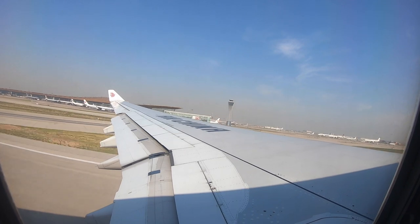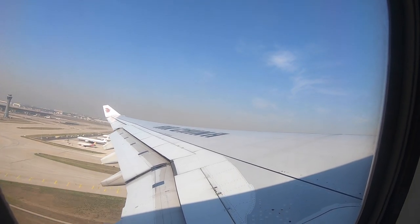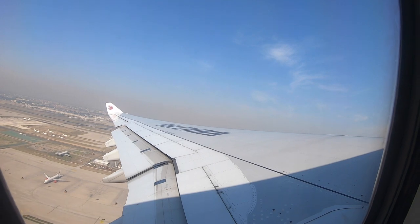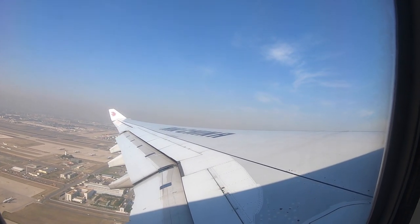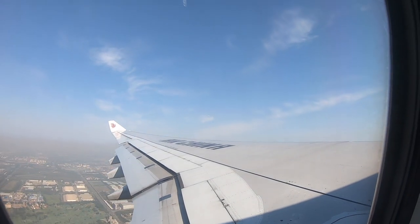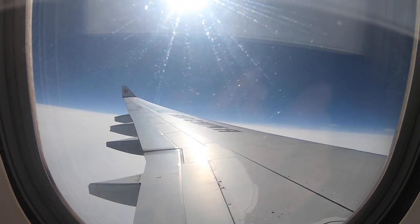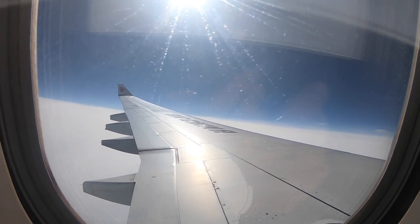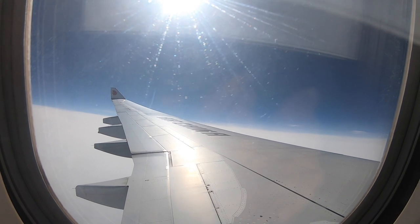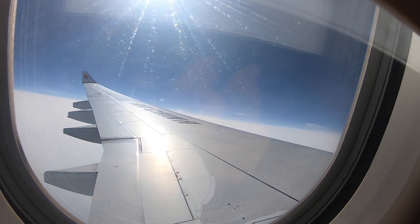A separate video of the full takeoff process is uploaded on the channel. After departure we flew the runway heading and then made an initial right turn towards the south, as this is the normal departure route for Beijing due to restricted airspace in the western part of the airport and the city. Surprisingly, the captain did a passenger announcement — Chinese airlines rarely did this before but nowadays they're doing it pretty well. The captain even made the announcement in both Chinese and English, which is great.